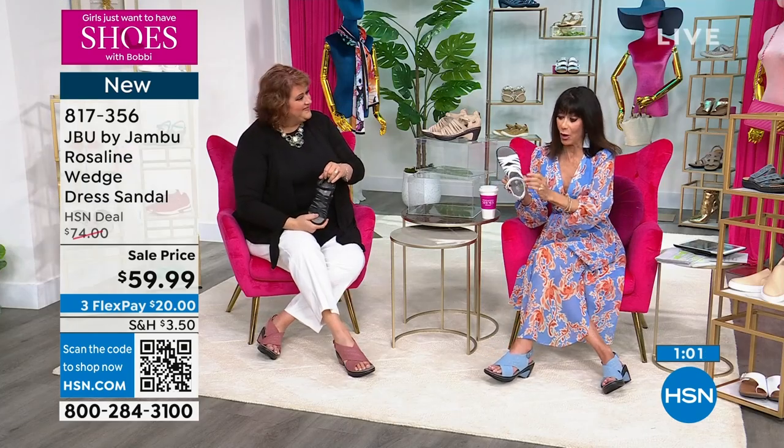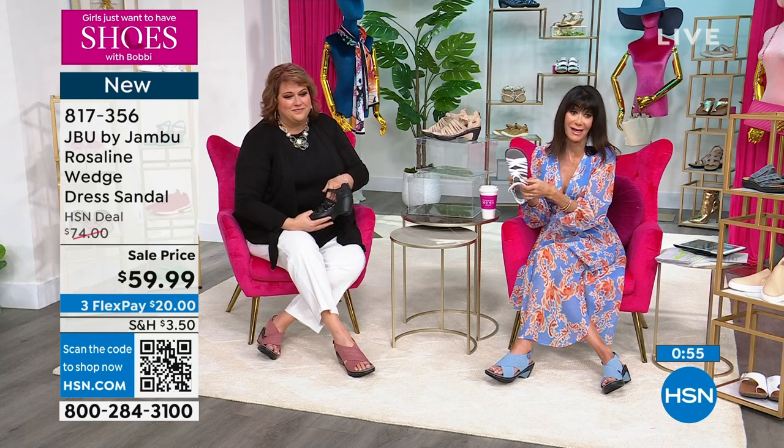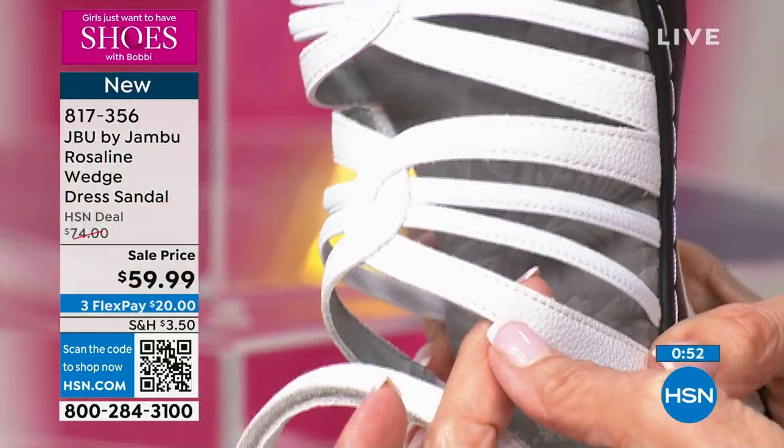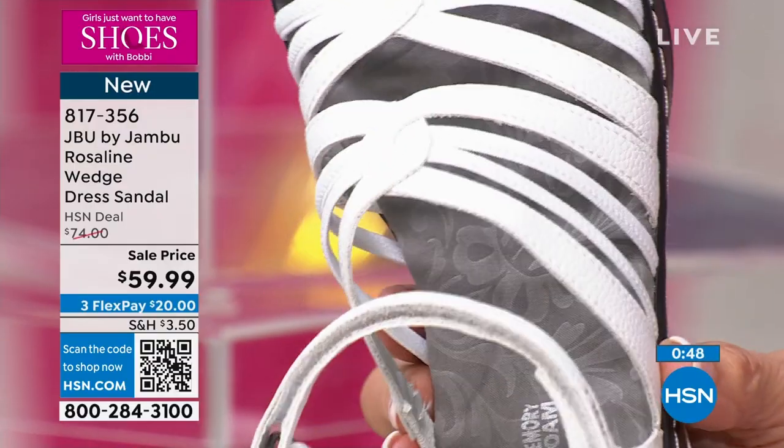The white Rosalind is launching in this hour. Here it is in the white — we started with about 800 available, and we have not quite 700 left. You get that openness, that open look to it.